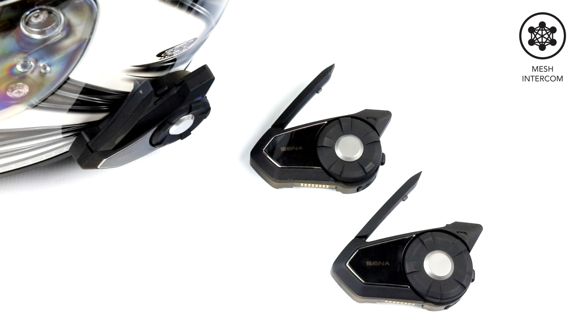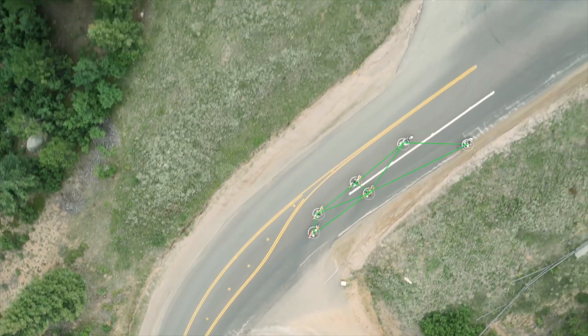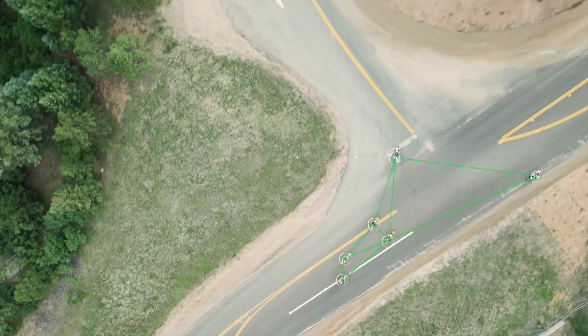Mesh Intercom is an adaptive and autonomous intercom technology developed by Senna, which features self-organizing, self-healing, self-optimizing, and multi-hopping group communication. Mesh Intercom allows riders to connect and communicate with nearby users without needing to pair each headset to each other individually.